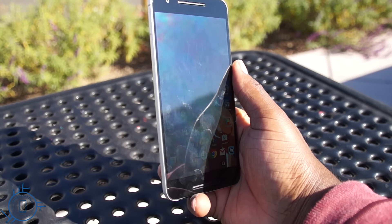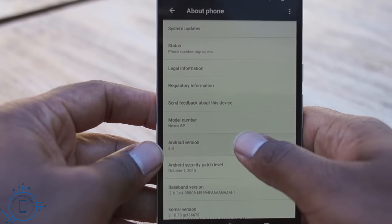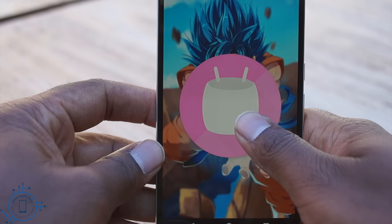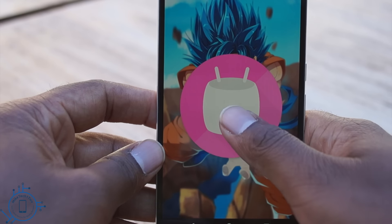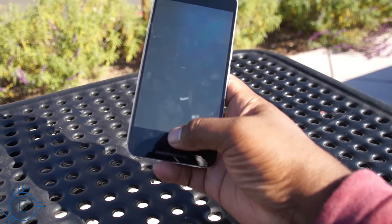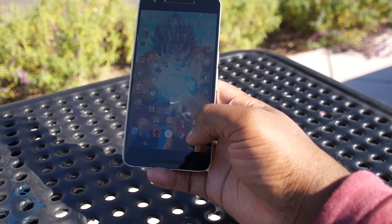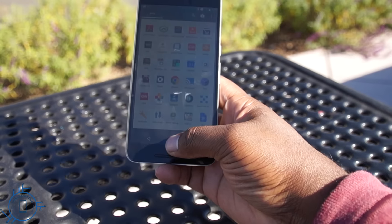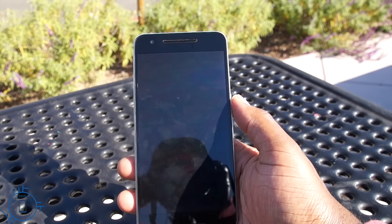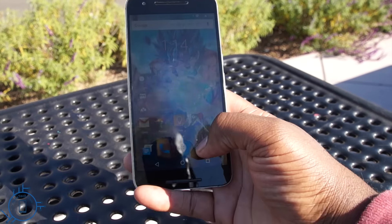Visually, not a whole lot has changed from Lollipop to Marshmallow, but it seems to work in perfect harmony now. It's not just faster — it's smooth. This is Android finally being as smooth as iOS. Android has always lagged behind iOS because it felt like the software was altered to work with the hardware, whereas iOS feels like the software was designed specifically for the hardware — and that's now what this feels like.